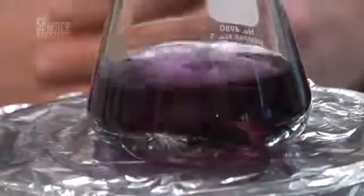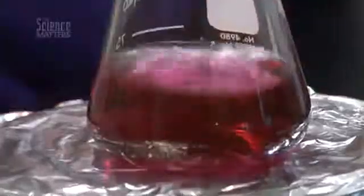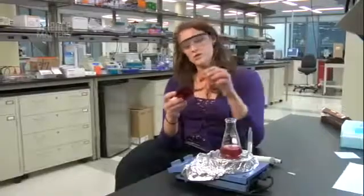You're going to see a color change shortly from colorless to purple to red. Stained glass that has been around for many many years is pretty much made by introducing these colored gold colloids into the glass as it's being made. So when you combine clear glass with the colloid it takes on the color.